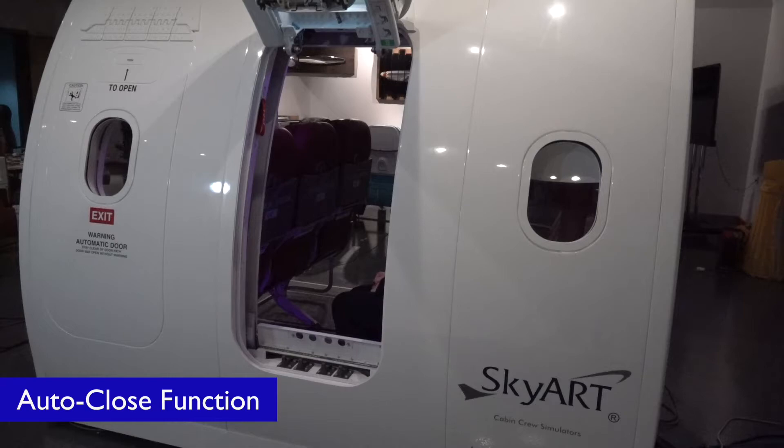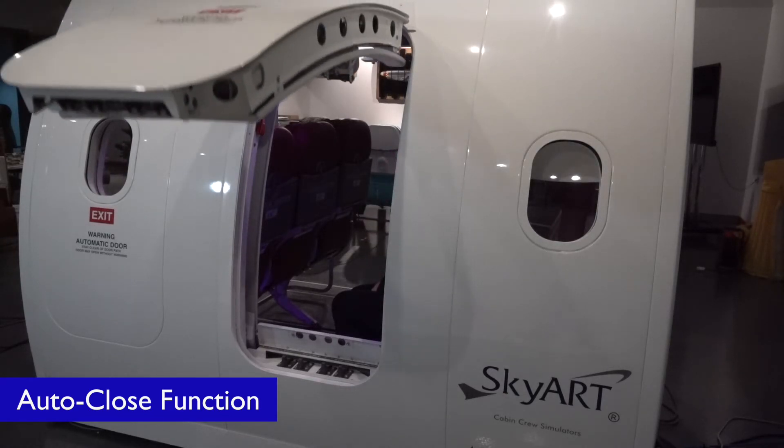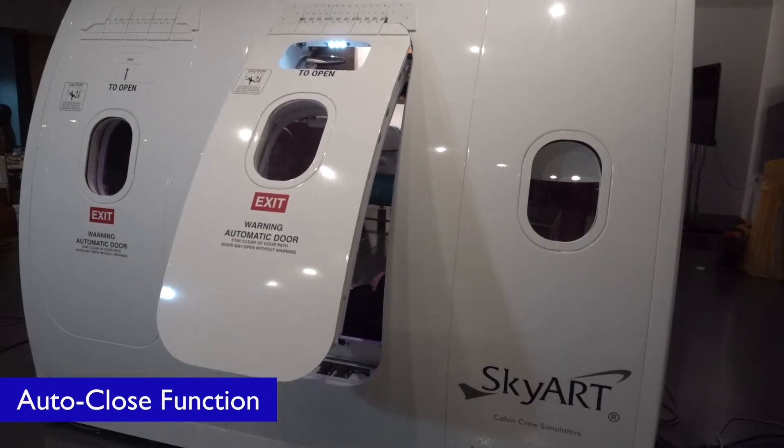The Airbus A321 Neo ACF overwing exit door trainer is equipped with an auto-close function. This feature allows the hatch to lower automatically instead of manually closing it, returning to the ready-to-use position.